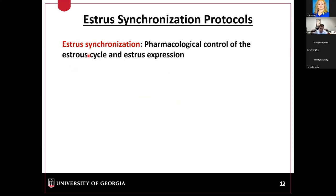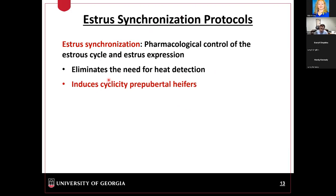Over the last 20 years, we were able to develop synchronization programs for the industry. These programs utilize exogenous hormones to regulate the cycle of a cow and induce those cows to ovulate in a convenient, synchronized manner. By doing so, we can eliminate heat detection and perform AI at what we call a fixed time. One of the main benefits of these synchronization protocols is that we are able to induce cyclicity in heifers that are not yet cycling, ultimately increasing the proportion of females exposed to AI.